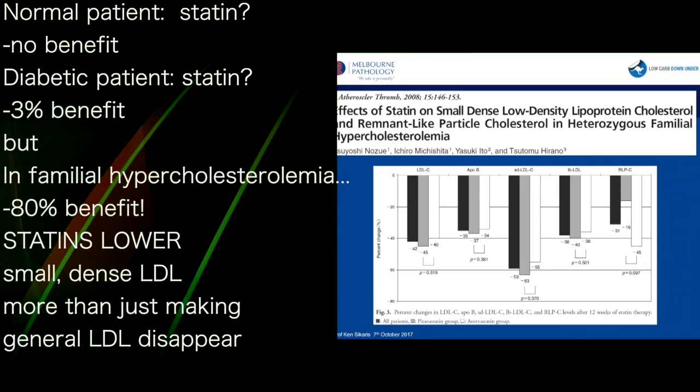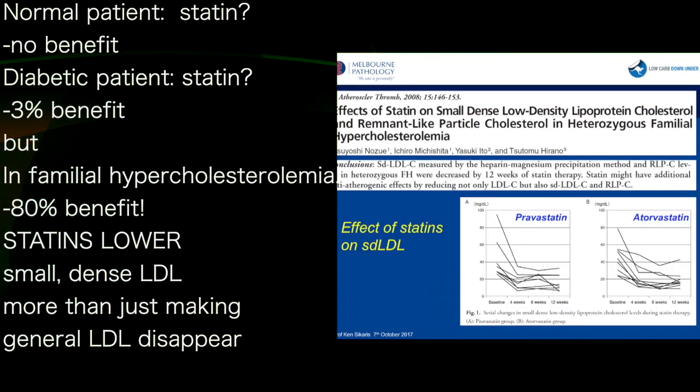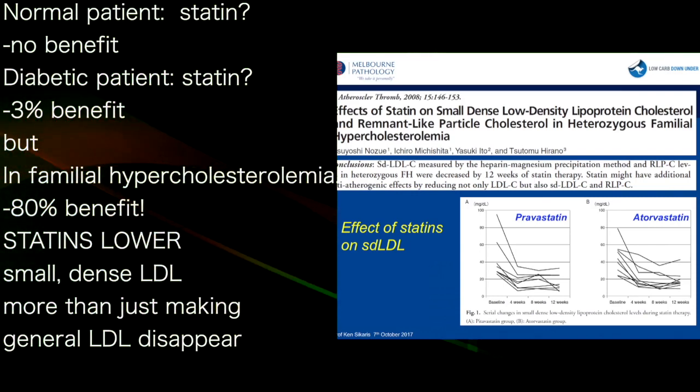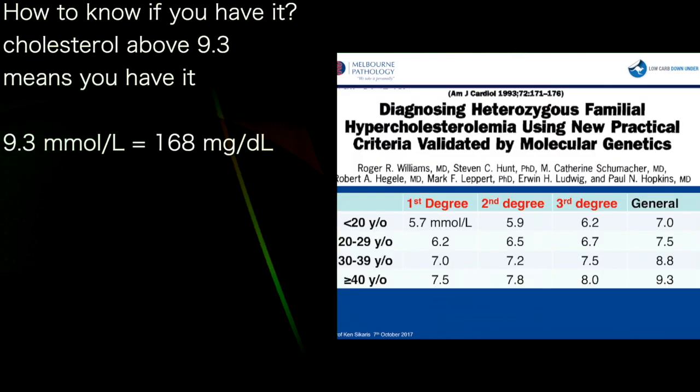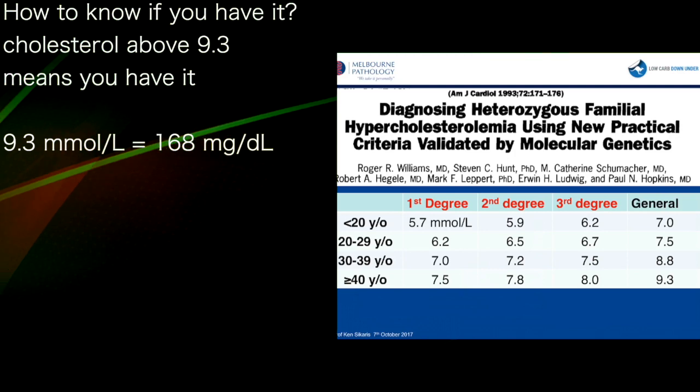The reason is because what statins do more than anything is lower small dense LDL. It doesn't matter which statin you take — what happens very quickly, within the first month, is that small dense LDL disappears. That's why they work, beyond just making the total LDL disappear. So there's a general guide to when somebody might have this genetic disease of hypercholesterolemia.